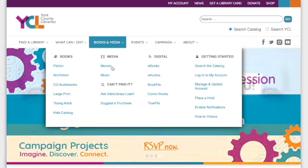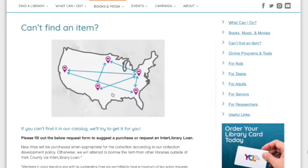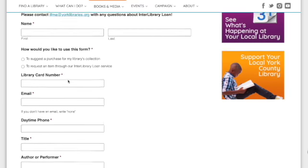If you've located a book that you would like to loan out, you can go to yorklibraries.org, books and media, and interlibrary loan, and fill out a form to request that book. Or if you haven't found the book, you could still make the request and maybe we'll be able to find it for you.